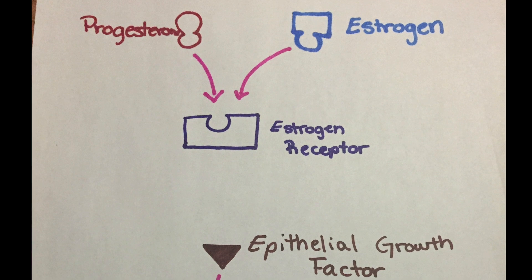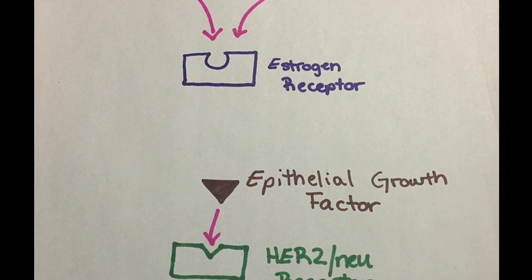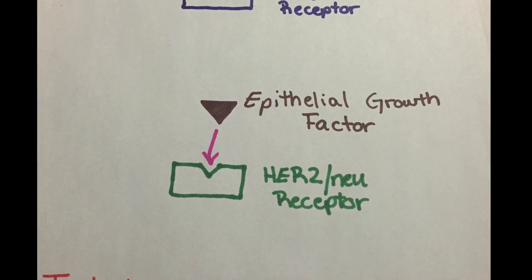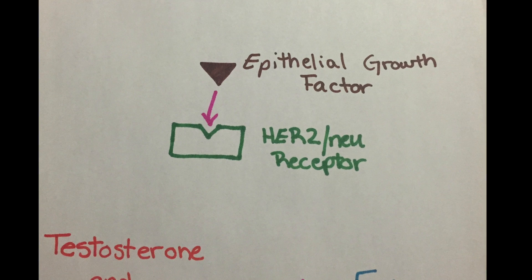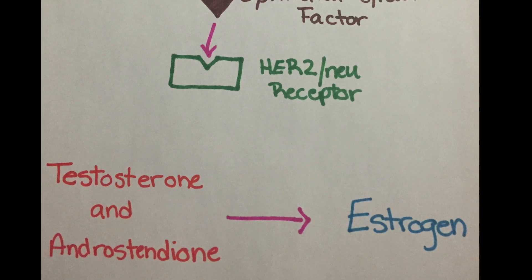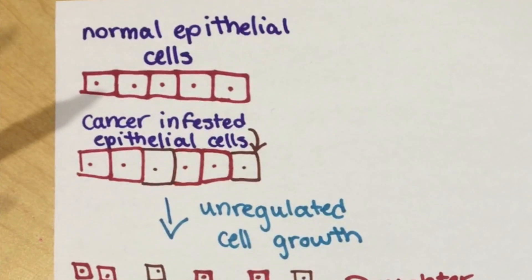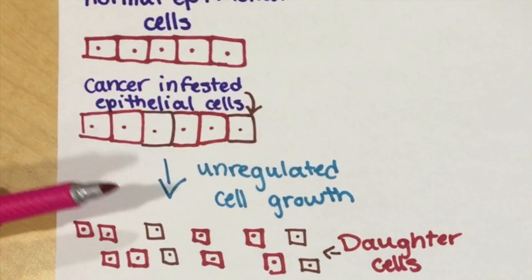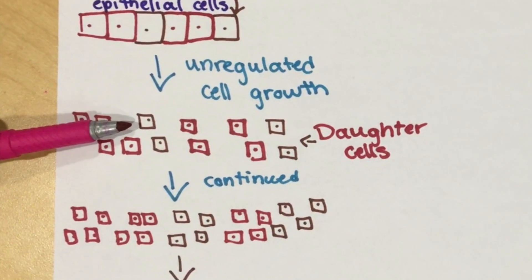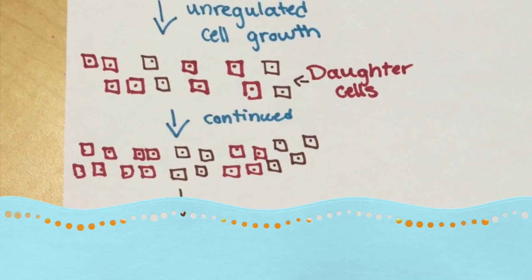When estrogen and/or progesterone levels increase, the binding rate to the estrogen receptors increases as well. With the increased binding of these hormones to the protein receptor, the cancer cells are produced through cell mutation. The cancer growth is further encouraged through the binding of the HER2 new receptor to epithelial growth factor. Testosterone and androstenedione are both converted into estrogen. During epithelial cell growth, the cells that are mutated begin to replicate through unregulated cell growth. The mutated cells begin dividing into daughter cells that are also mutated, which leads to metastasis — the spread of cancer to places in the body that it did not originate from.